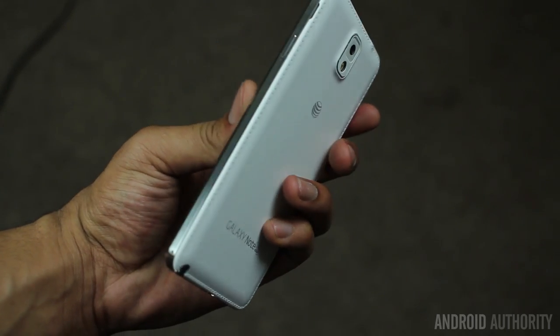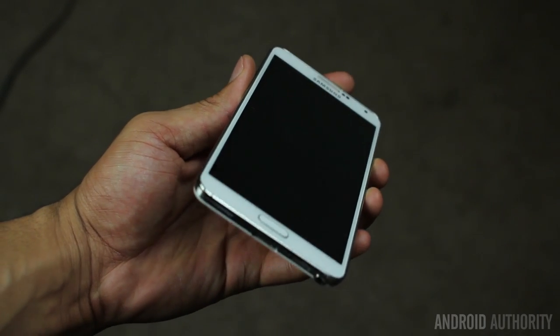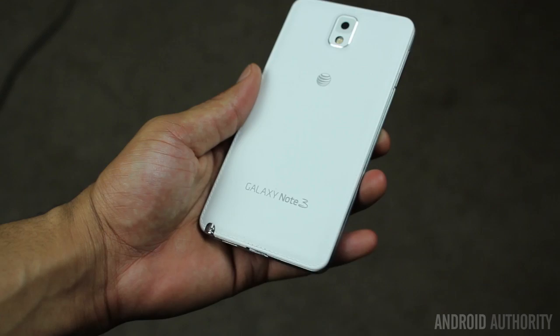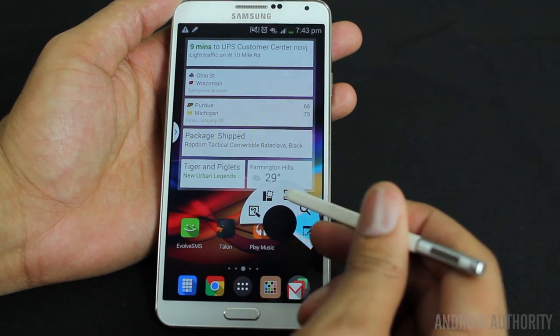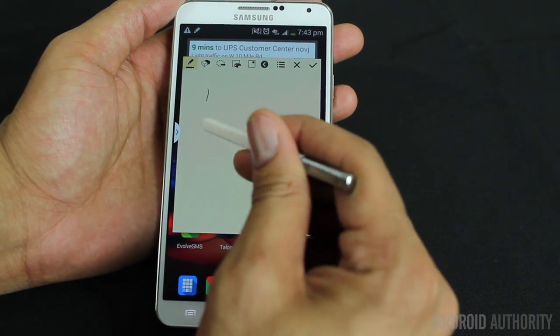We are going to start off this list with the Samsung Galaxy Note 3. From its 5.7 inch screen to its 3GB of RAM, we can easily see why this is a crowd pleaser. The display is a Super AMOLED 1080p with 386 dpi. This phone screams speed and great battery life with a Snapdragon 800 processor and a 3200 mAh battery.